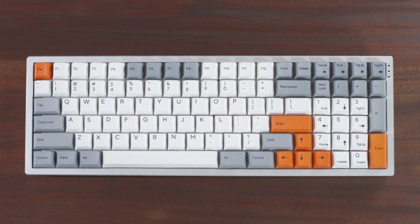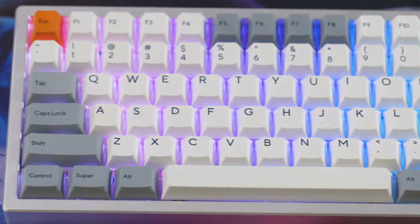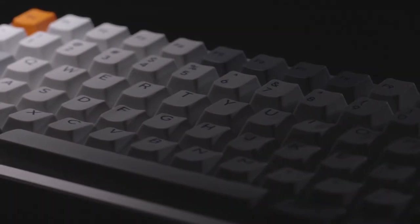Now we're proud to introduce our latest creation, Kira — a compact, full-size keyboard built without compromise. Designed by Angelo Tobias, known online as Thesis Camper, Kira has the ideal layout for designers and creatives.